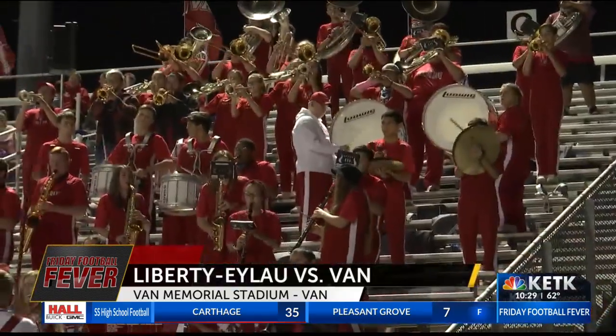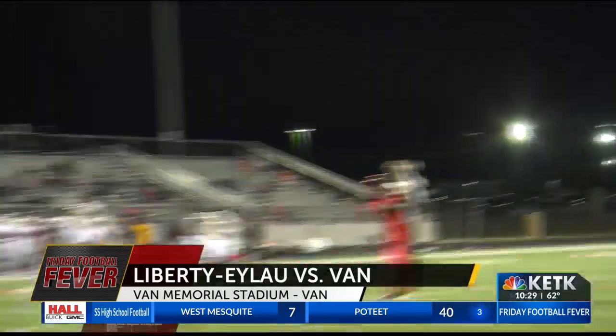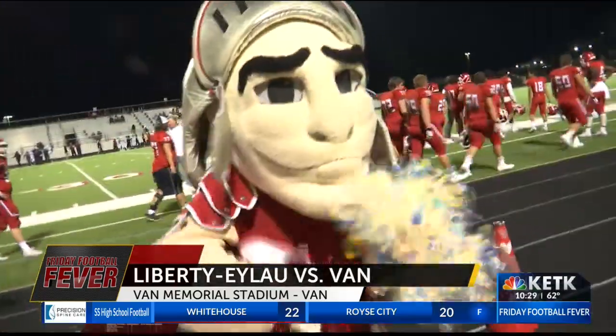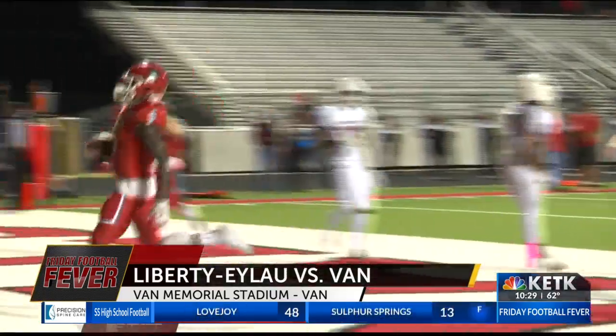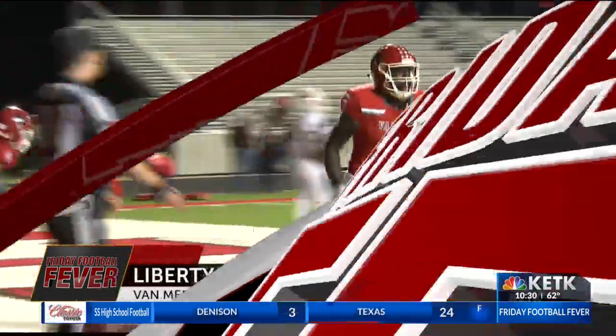Now Van looking to respond. Grant Lloyd is going to take the snap, and this time he is going to find Braden Bradshaw, who is stopped just short of the goal line. Ball pops loose, but it's still Van football. Javonte Thomas takes the direct snap, tries the right side, finds quite a hole, and strolls into the end zone for the Vandals touchdown.